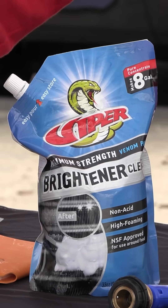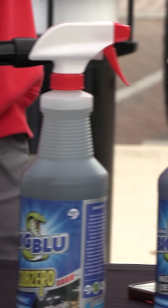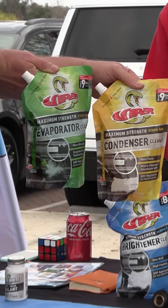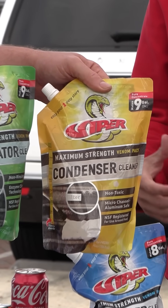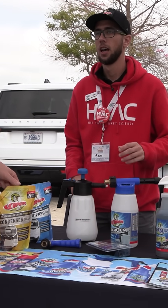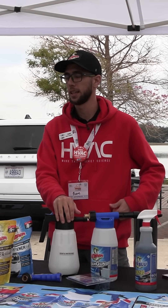That's why with the condenser cleaner and the evaporator cleaner, both of these are non-corrosive. These are our venom packs — highly concentrated. Each of these can make up to about nine gallons. We recommend them if you're going to be using a foam gun out in the field with a hose, and you'll need to premix them if you're going to use a pump sprayer or something like that.